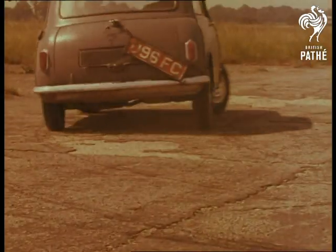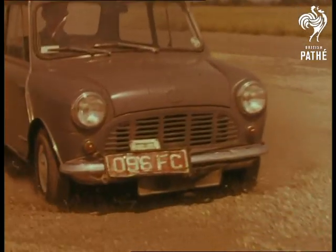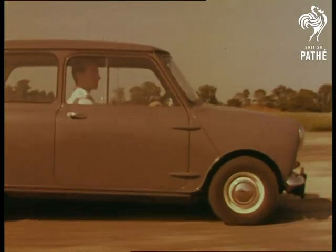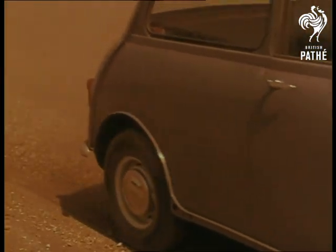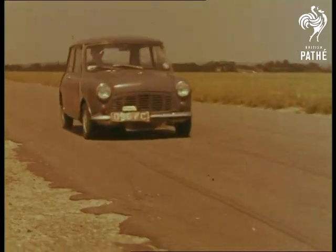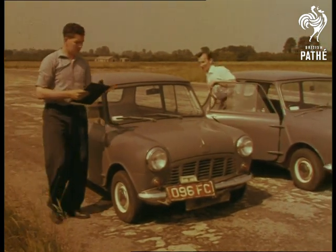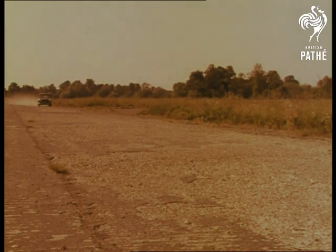BMC insist on the most searching tests before putting a new model into the hands of the public. Over a rough track to see how the new rubber suspension stands up to the shock. At speed to see how the hydraulic brakes grip the little wheels. Tests that go on and on. There are special instruments so that the test drivers can check performance and compare careful notes. The cars are tested in all conditions on the track, but that's just the start of it.